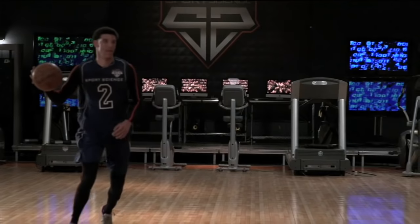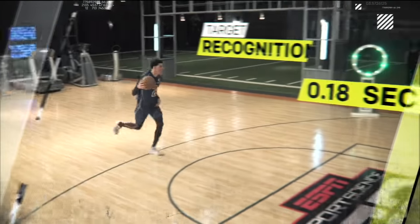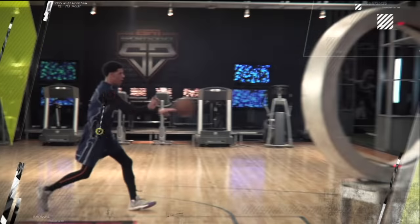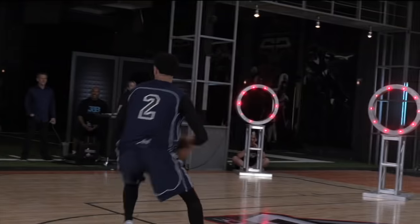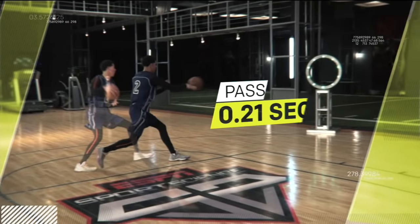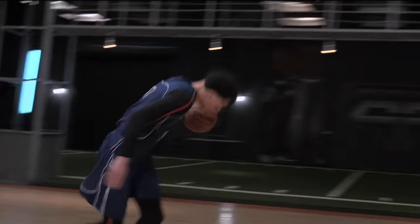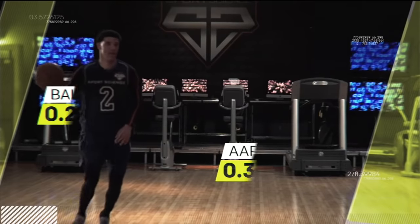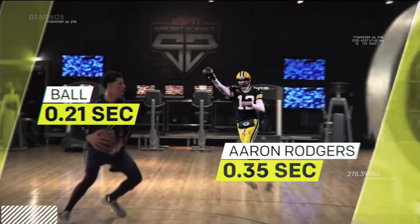In our lab, he consistently identifies the open target in less than half a second. And using his long levers, he's able to launch passes as fast as 38 miles per hour in just 21 hundredths of a second — about 40% less time than it typically takes Aaron Rodgers to get off a pass.